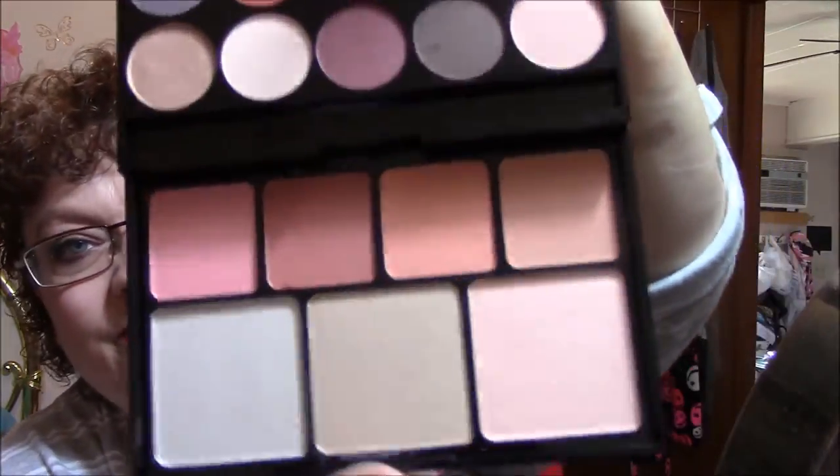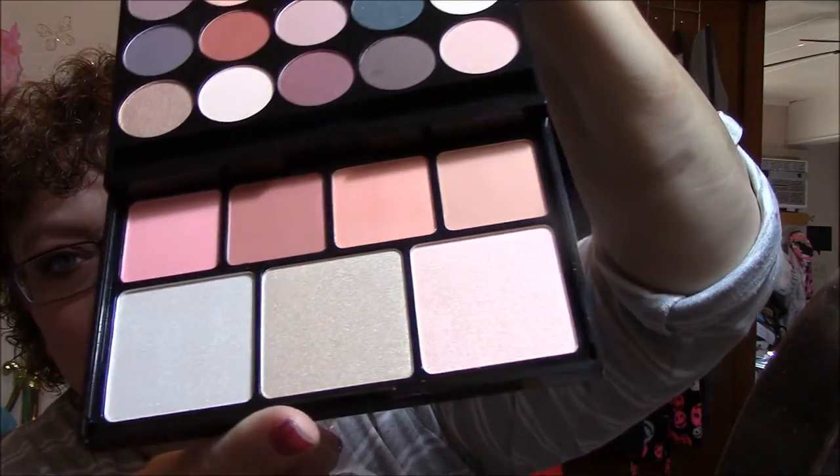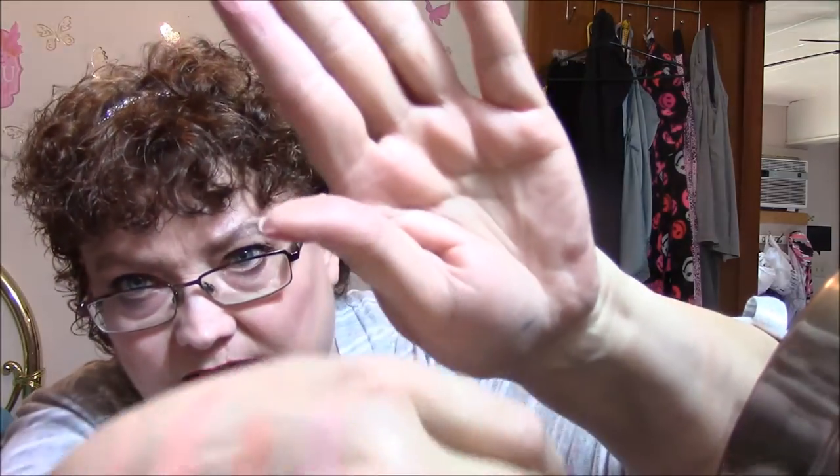Then you open this up — if I can remember how to do it. All right, now look at that. Look at those highlighters — aren't they beautiful? And those blushes. I want to swatch them for you. Oh, they're all so beautiful. And they're very pigmented too. A little bit powdery, a couple of them. I'm going to put these on my fingers too. That's what they look like on my fingers — highlighters and blushes swatched.